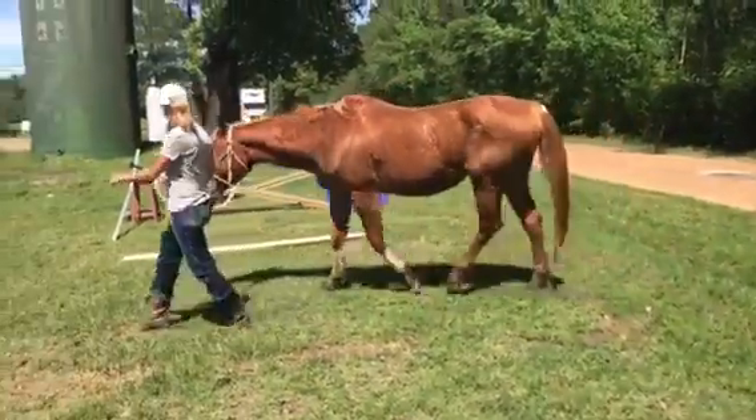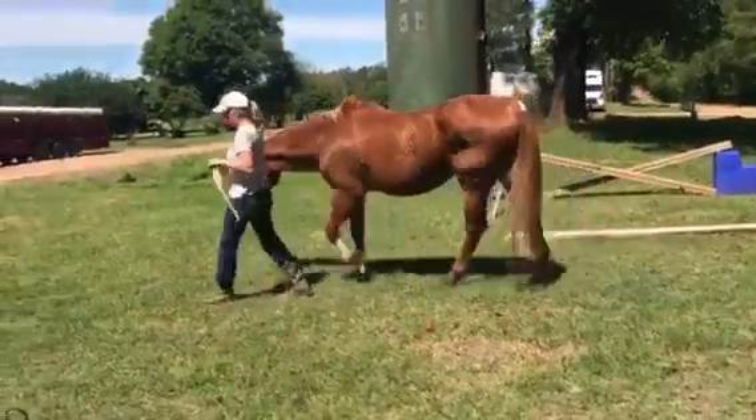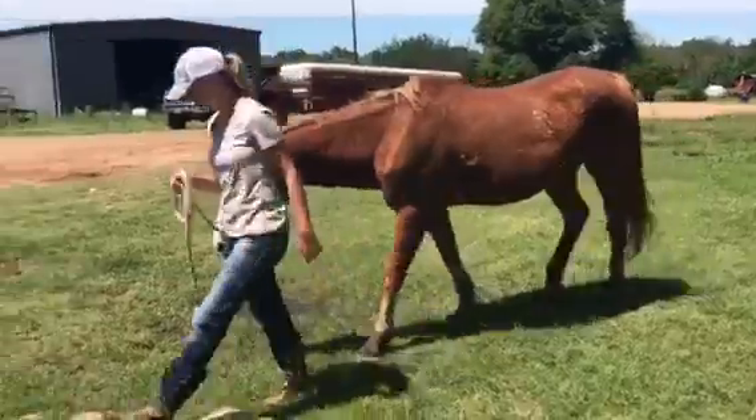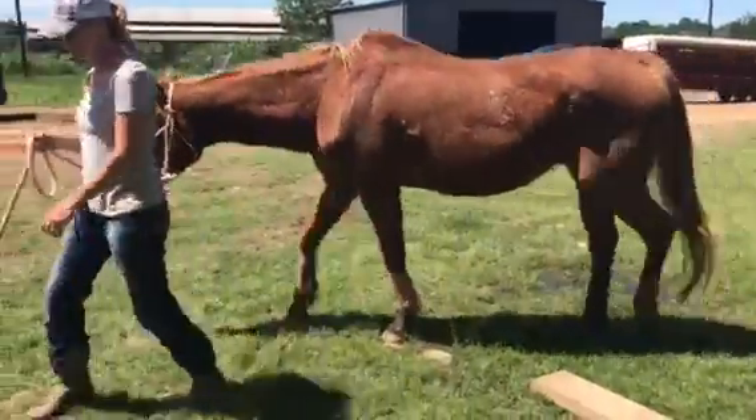She's gentle. She's beautiful. And she really isn't in horrible flesh — I mean she could use some weight, but I'm going to say good grass and a little bit of feed. Will you turn her and walk her the other direction?